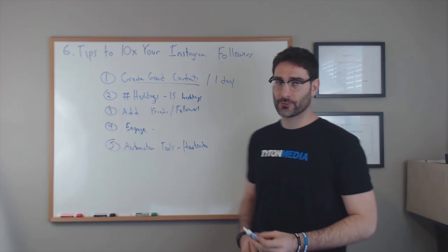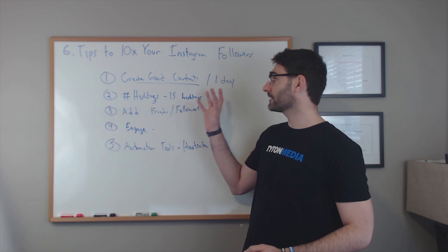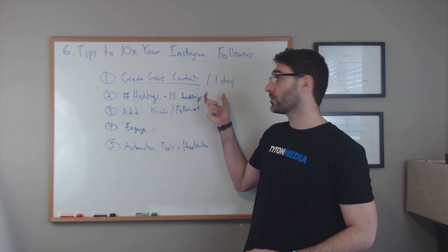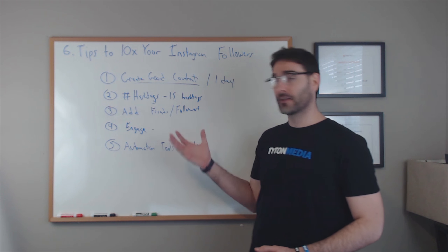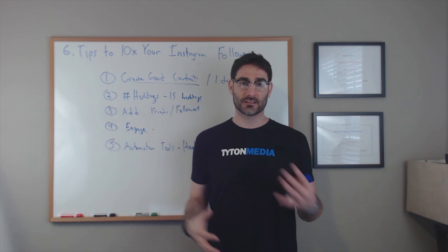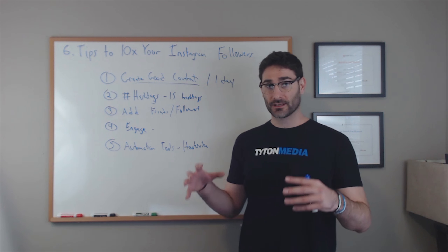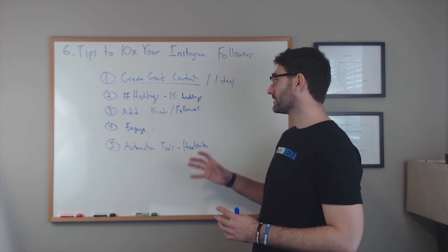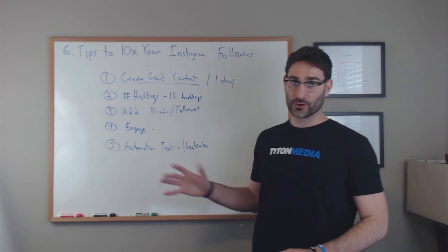One tool is called HootSuite, which is a social media posting platform that allows you to schedule posts. You can create a ton of good content for your Instagram profile and schedule it to post once or twice a day with all your hashtags — it'll automatically post everything. So you don't need to worry about posting every day. You can take an hour, create a bunch of good content and images, set up auto-post scheduling, and it will handle all of that for you.